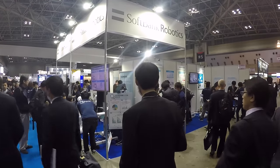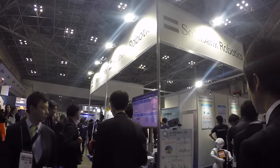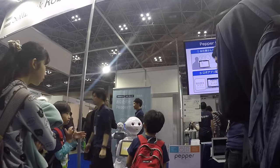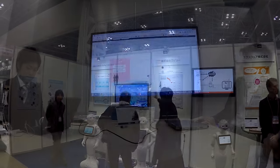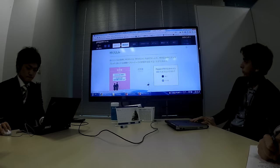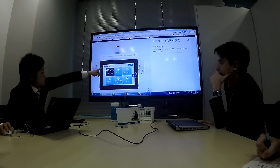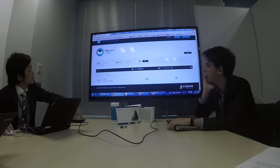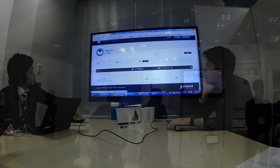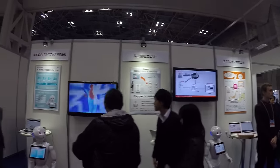SoftBank had a huge booth at IREX to welcome anyone interested in Pepper, from businessmen to kids. They were actively promoting Pepper for Bees, their new offer — a content management system that allows any store manager to create and deploy an app in 30 minutes from a web page. Using customizable modules like product recommendation or customer polls, you decide what Pepper will do for your business without writing a single line of code.